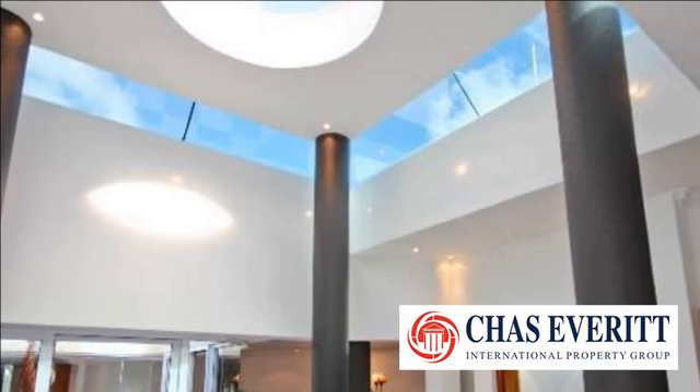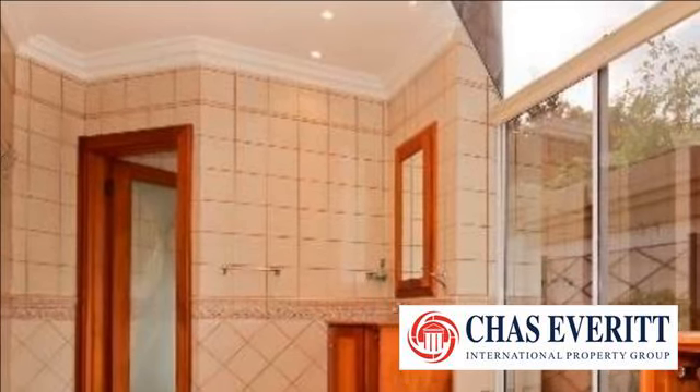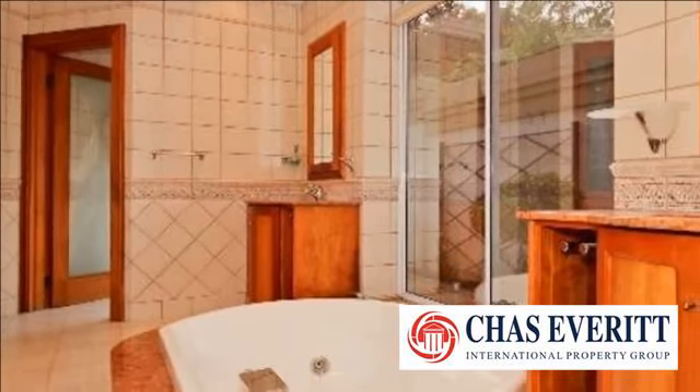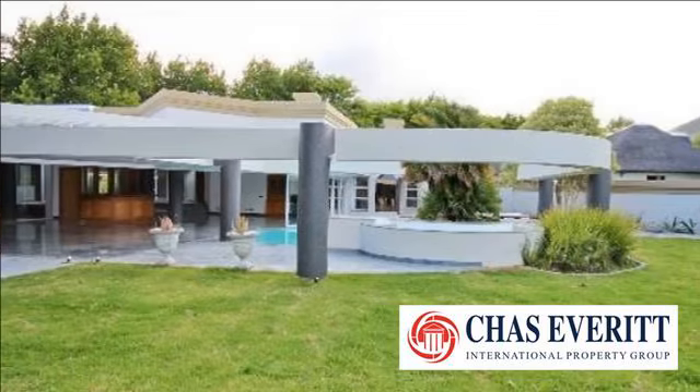Impressive double-volume entrance with imported marble tiles and beautiful columns lead to the open-plan lounge with gas fire, built-in bar, indoor gas braai and gourmet kitchen, overlooking the garden, two pools and patios.